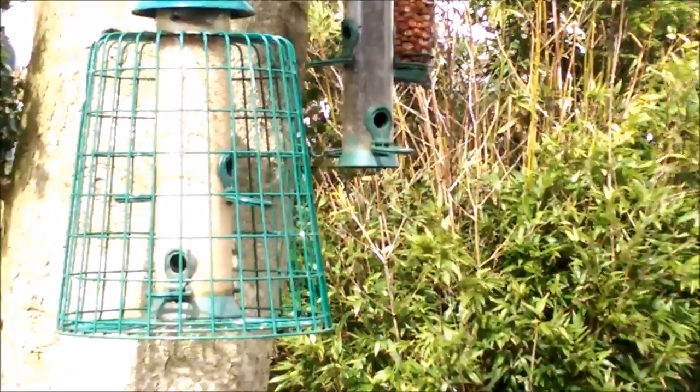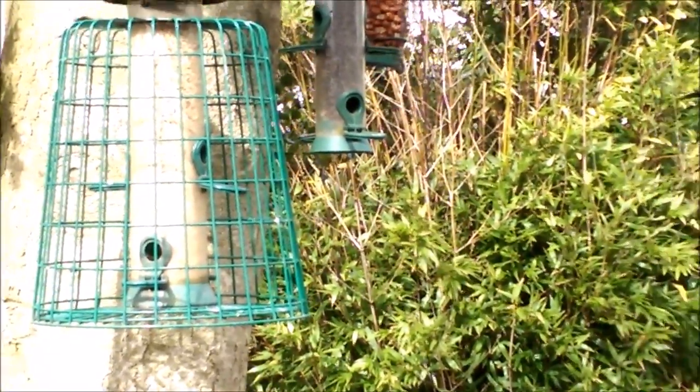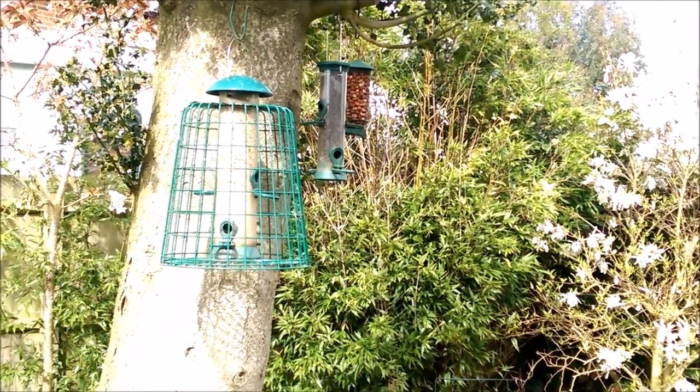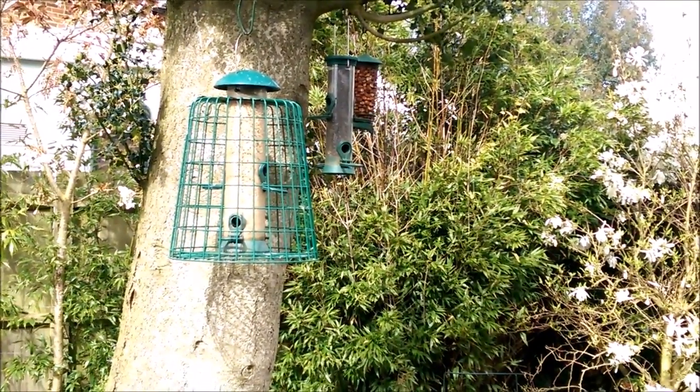Everything from goldfinches, greenfinches, blue tits, robins, sparrows, and on the peanuts we have woodpeckers and all sorts of things there as well.